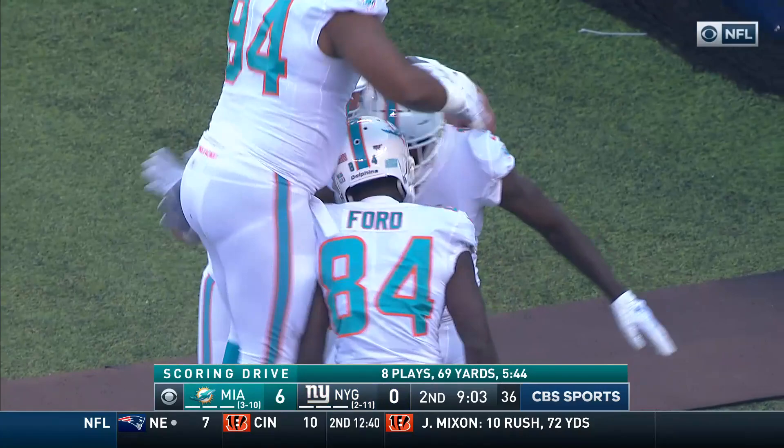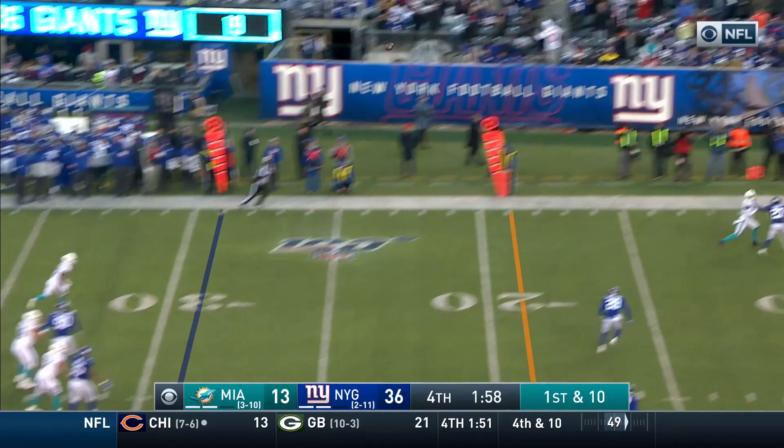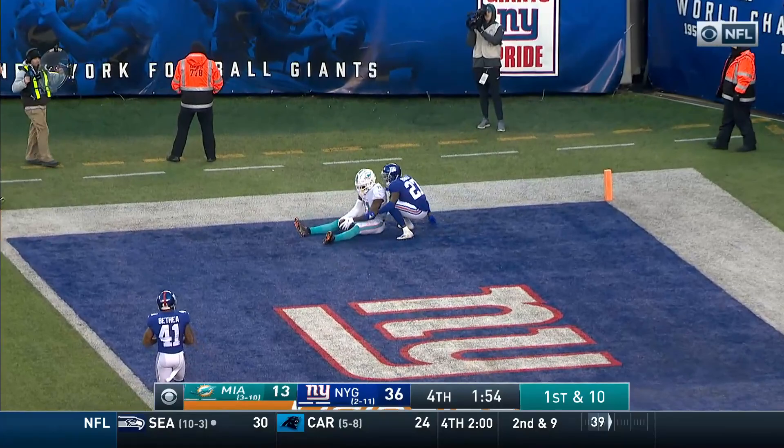See if they get one more play off here. Patrick taking a shot to the end zone — it is caught! What a grab by Parker!